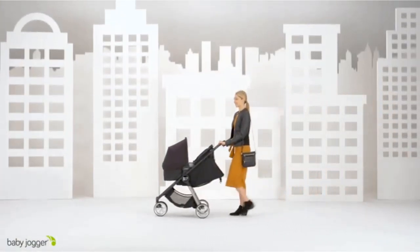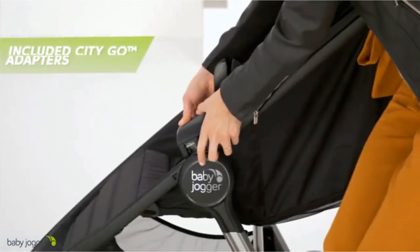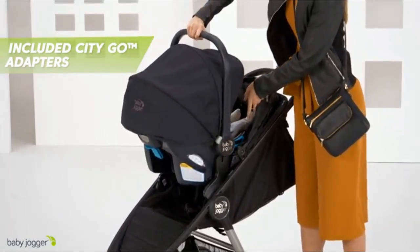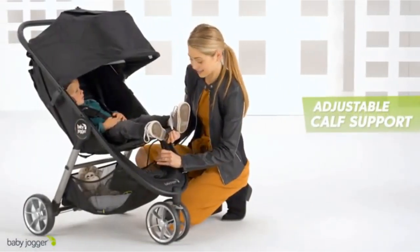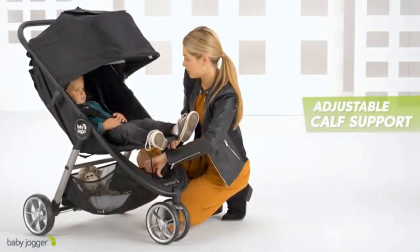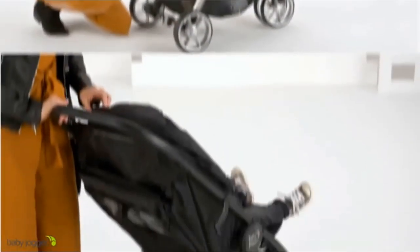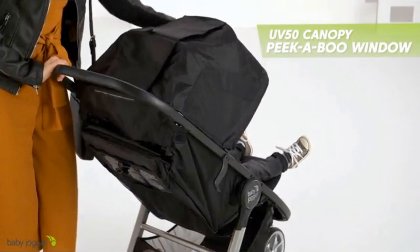We can help. We tested each option to determine which were the easiest to use, push, lift, carry, and stow. We considered weight and folded size, quality, maneuverability, and ease of use to help you find the right lightweight stroller for your family and wallet. Read on for more details for each stroller.